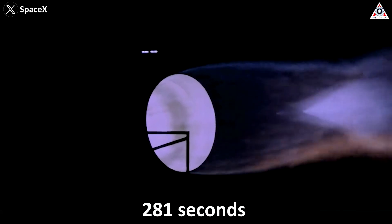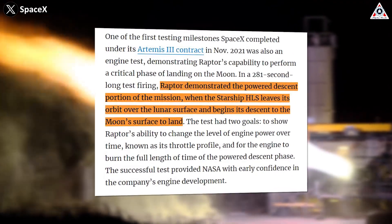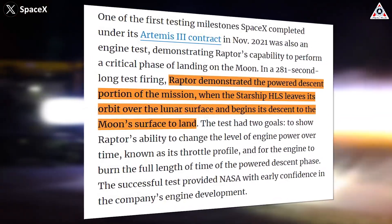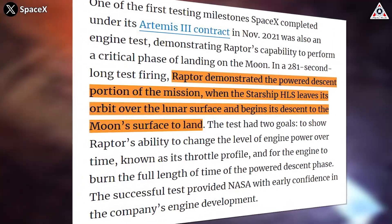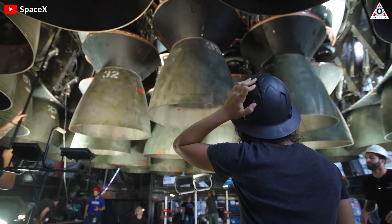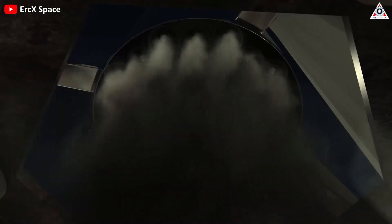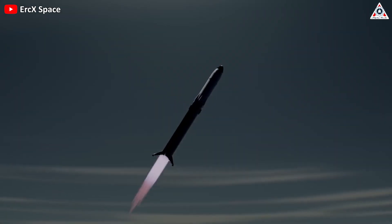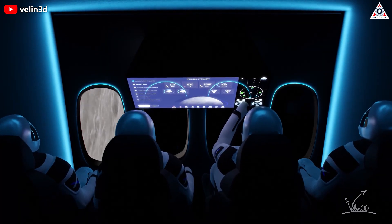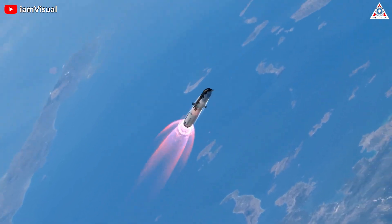The test lasted for 281 seconds, and this satisfied NASA. Raptor demonstrated the powered descent portion of the mission when the Starship Human Landing System leaves its orbit over the lunar surface and begins its descent to land, NASA wrote. In summary, preparations for Artemis by SpaceX appear to be going smoothly, putting their lunar Starship with its engine closer to operational stage for Artemis III. However, before Starship HLS can land humans on the moon, Starship has to fly to orbit first — and it's not easy to do that.